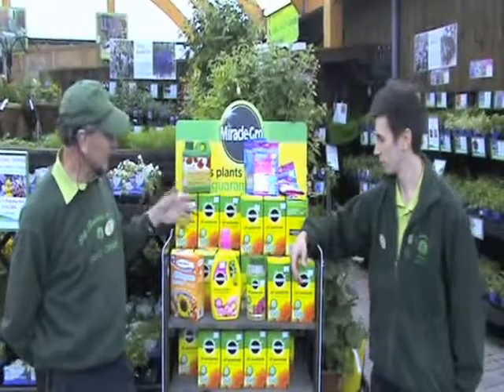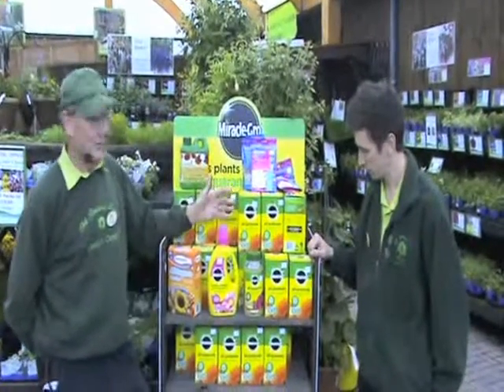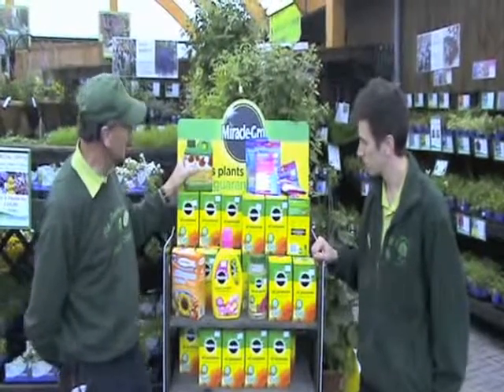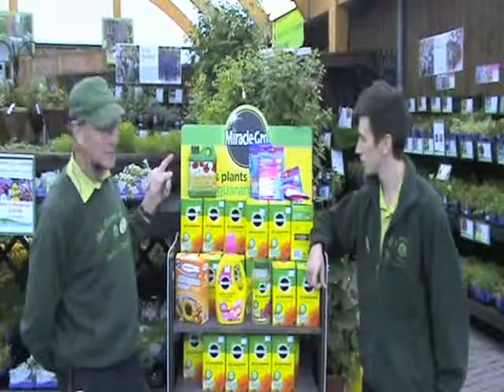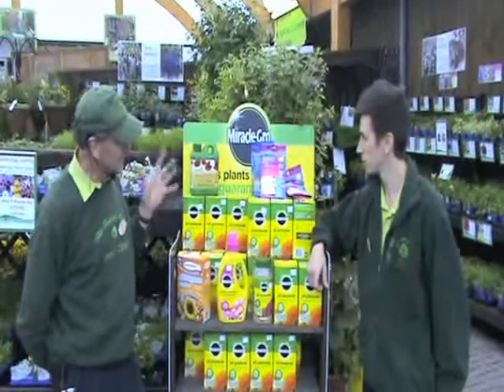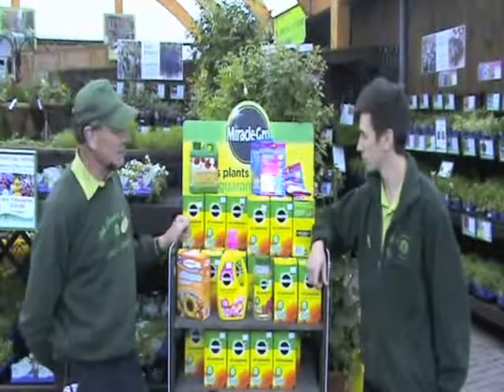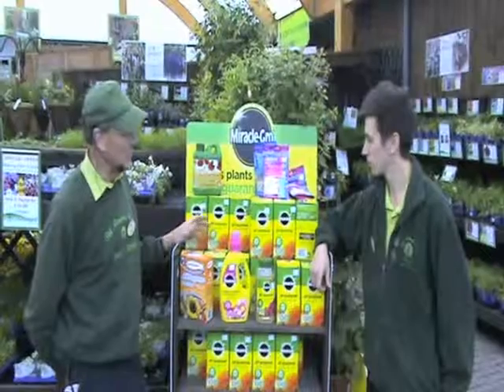There's so much on the market these days — there's soluble ones, there's granular ones, ones that do once in the season, and organic. We've got a new range of organic fertilisers from a local company, and perhaps we'll do some more on that in a future programme. There's lots of things to everyone's taste. But feed your plants and be well rewarded.